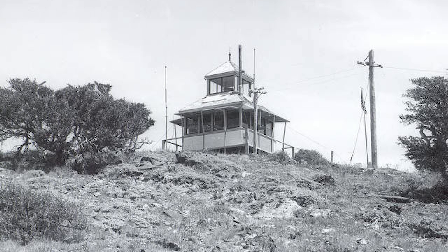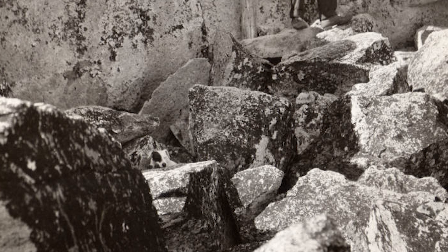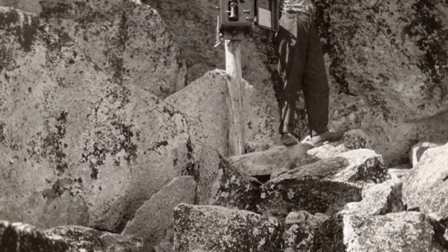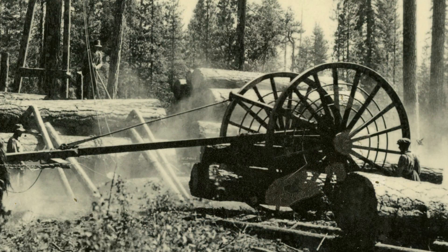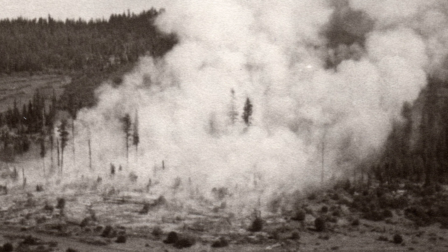Once upon a time, wildland firefighters relied on a network of fire lookout towers which dotted the hills and mountains. When the men and women manning the structures spotted smoke, they would phone it in. The idea for having fire lookouts popped up simultaneously on a couple fronts. As logging started to become a meaningful industry in the latter part of the 19th century, private industry owners of timberland really wanted a better weapon against fires — being able to detect them early. So they supported building some lookouts on high points.